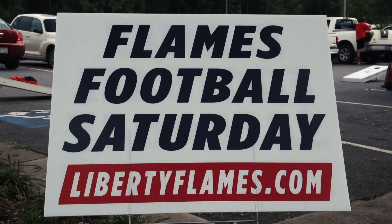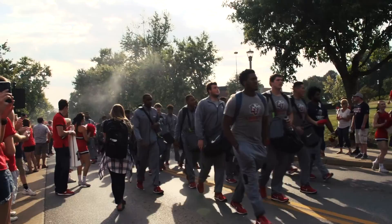What a gorgeous afternoon in the Hill City. Coming up, it's Flames football at 7 o'clock tonight as the Liberty Flames welcome the Robert Morris Colonials to town.